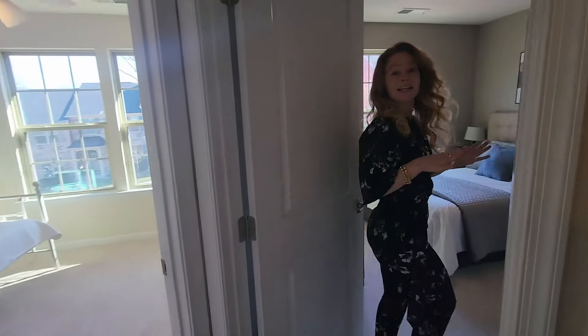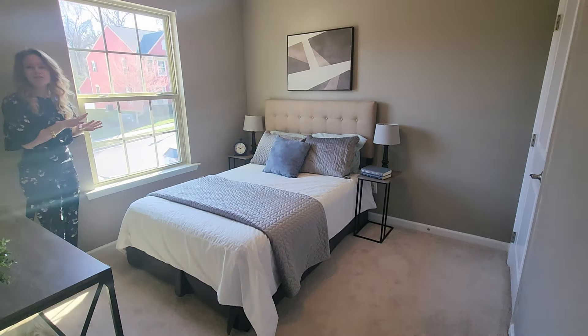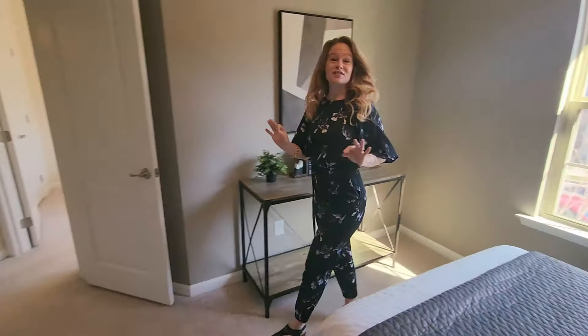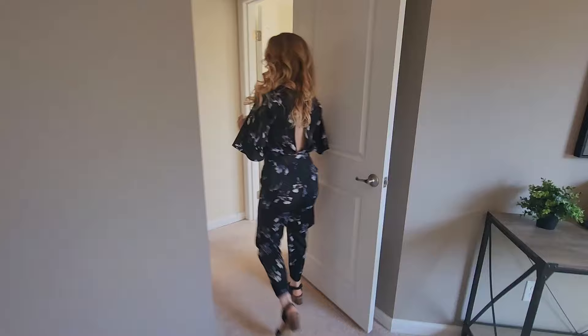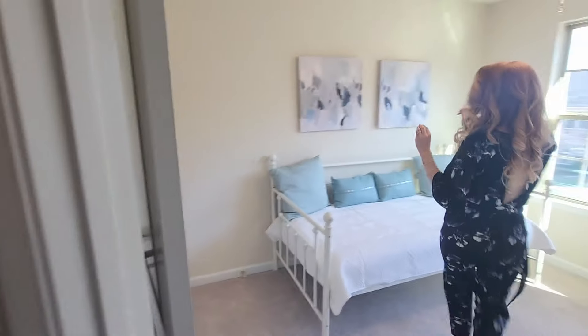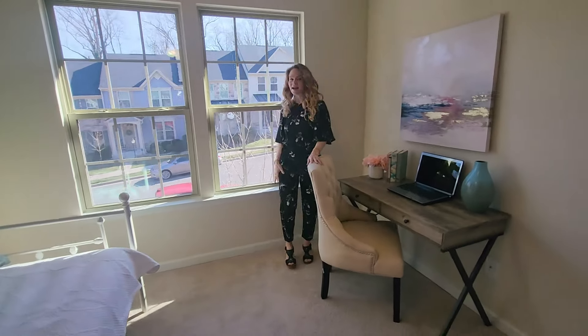Another really nice sized bedroom here. I love how it still gets lots of natural light. Really neutral paint colors. You really won't have to update or change a thing. And then through here you have one more bedroom. You can use this as a bedroom or an office. Still got lots of natural light.